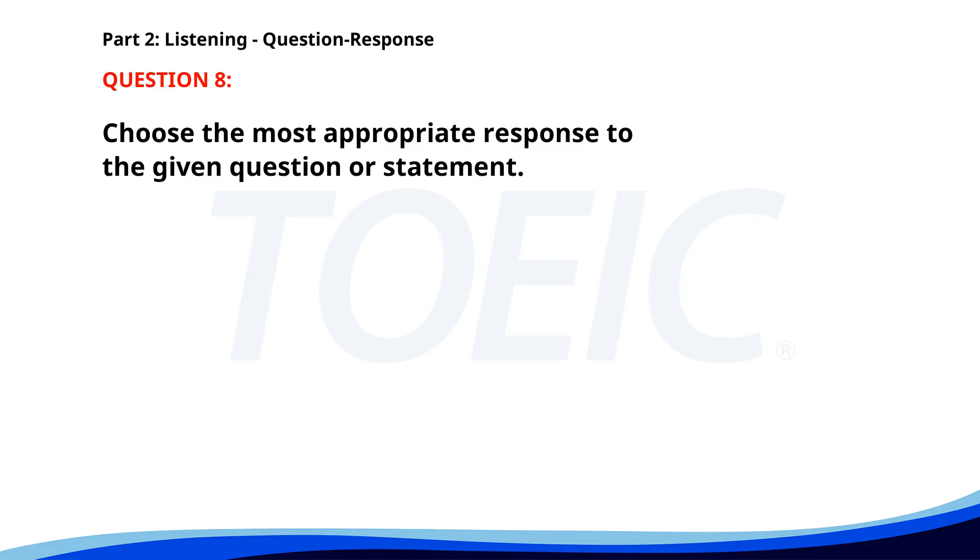Number eight. What did you think of the presentation? A. Yes, I think so. B. It was very informative. C. In the main conference room. The correct answer is B. It was very informative.